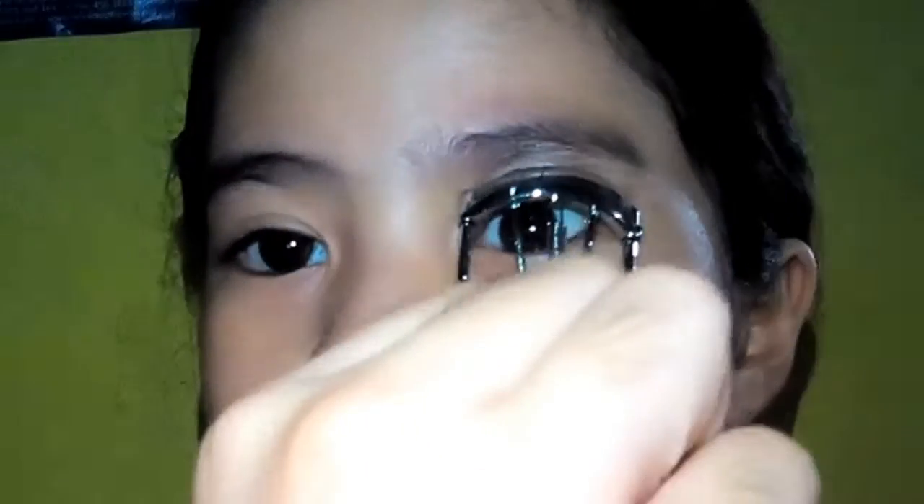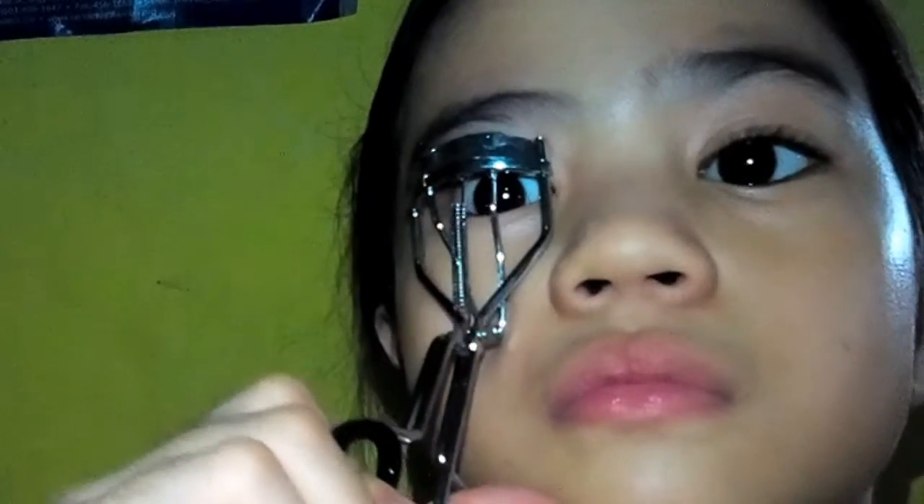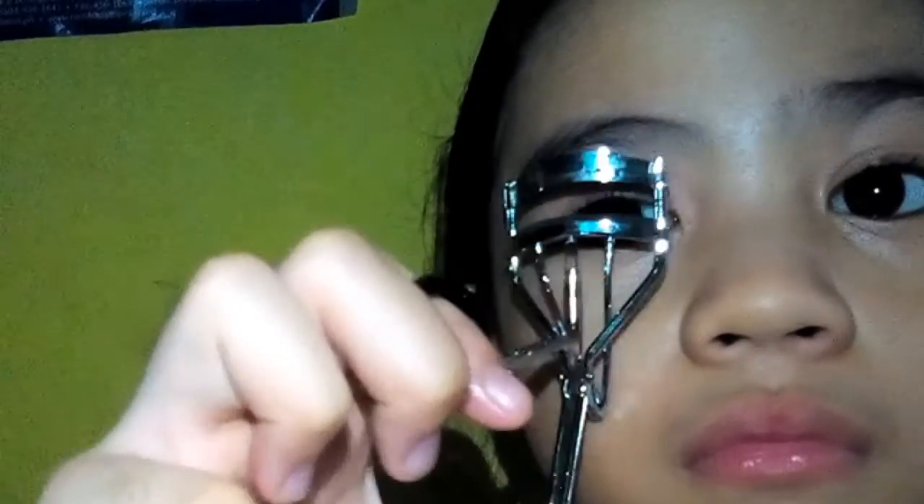Next is curling my lashes. Then for blush on my cheeks and for my lips, I'm gonna use this Glamour Works bath and body essential.